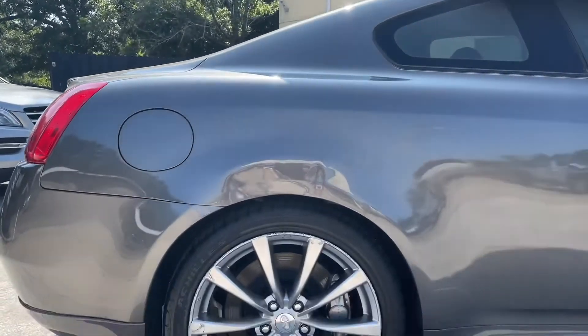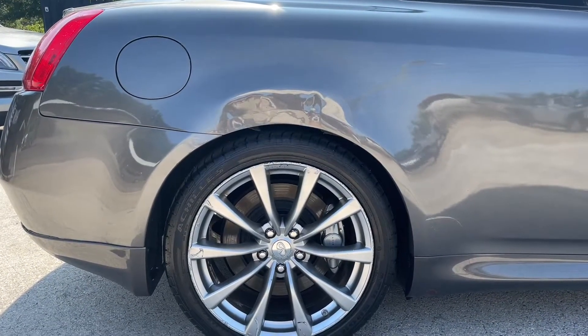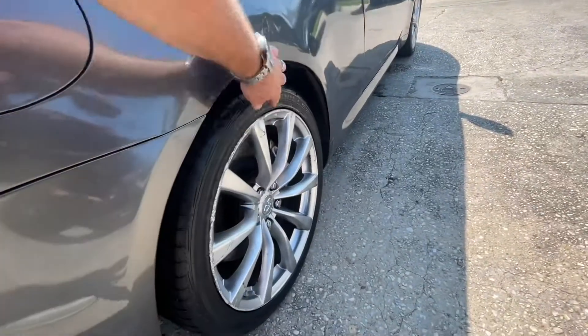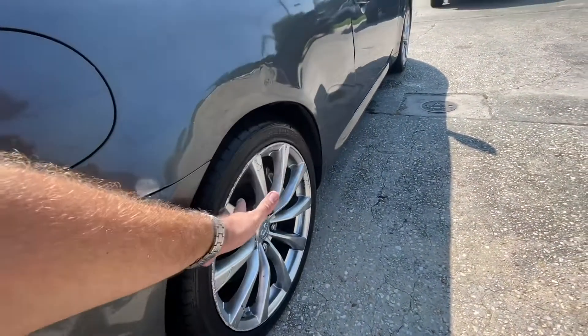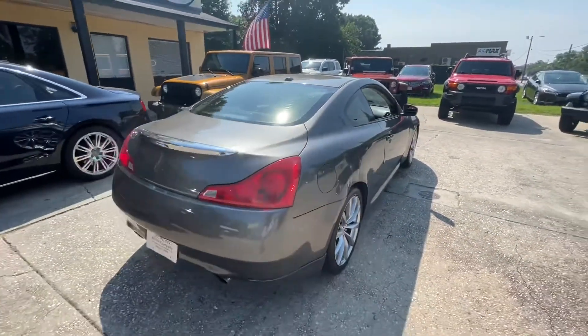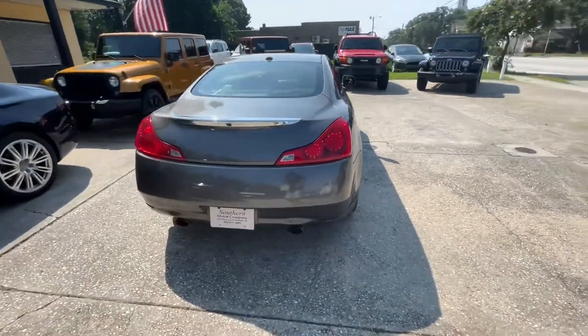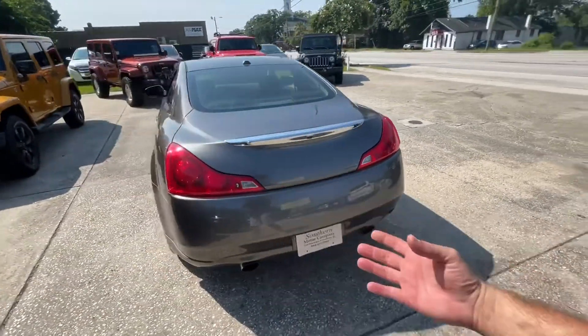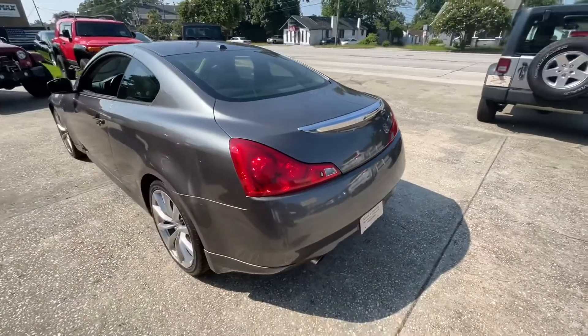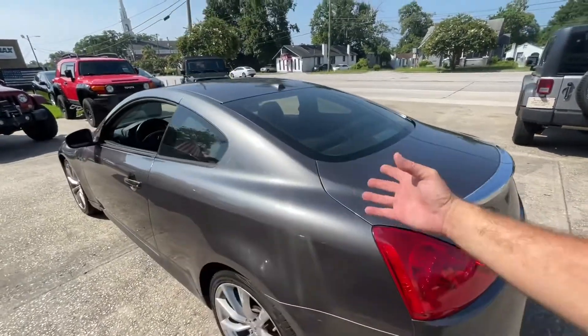The main part of the damage on the vehicle is right here on the back fender on the passenger side — as you can see, it's had some damage. That wheel on that side has a lot of curb rash, and that probably all happened at the same time as the fender damage. Trunk lid looks good, rear bumper looks good, and the exhaust sounds good — it's not overly loud.